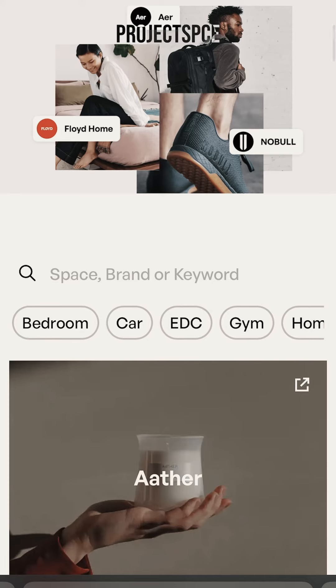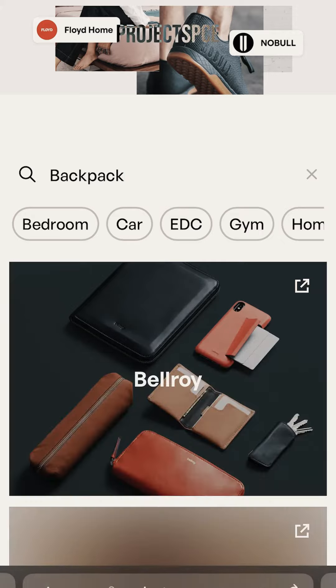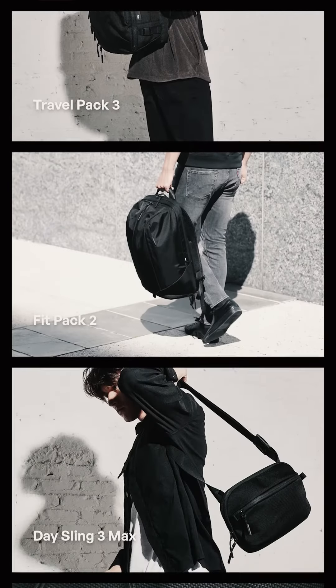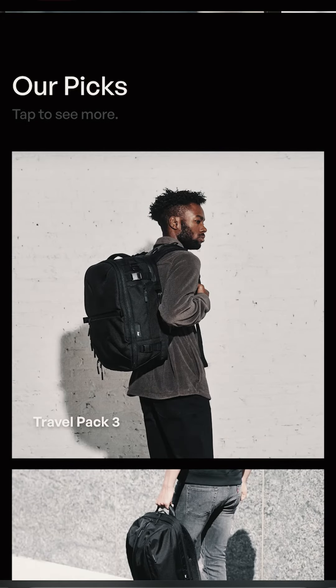For example, we can search up backpacks — say you're looking for one — and you can see all the brands that we have currently: Bellroy, Monos, Milliken, Peak Design. You can click on one, scroll through, and see some really high resolution images as well as our picks for some of the backpacks that we like.